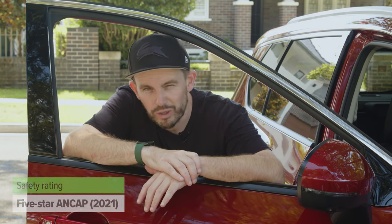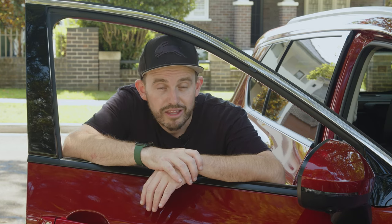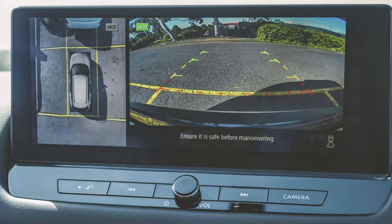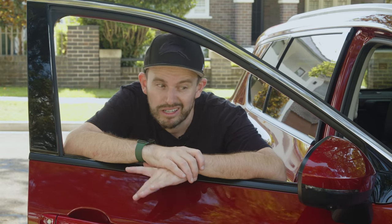The Nissan X-Trail has a 5-star ANCAP safety rating from 2021, which seems a bit odd given the car went on sale at the end of 2022 or early 2023. It has autonomous emergency braking with pedestrian, cyclist, and junction detection; lane-keeping assistance; blind spot monitoring; rear cross-traffic alert; and a rear auto braking system. There's adaptive cruise control for all models, plus a reversing camera and rear parking sensors. The STL and above add a surround-view parking camera and front parking sensors.